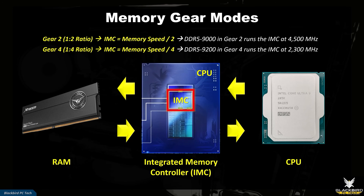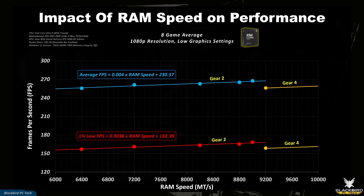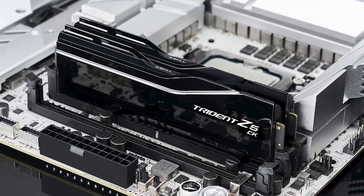And if you stick around I will demystify memory gear modes and show how they impact system performance, something every CPU user should definitely not miss. It's really not rocket science, so before we jump into the benchmarks let's first take a look at the best way to match your RAM with the right CPU.